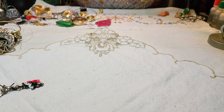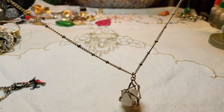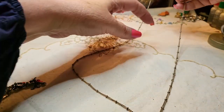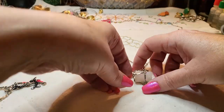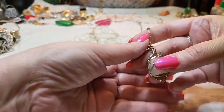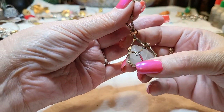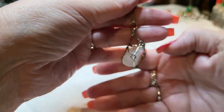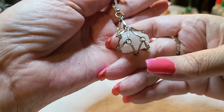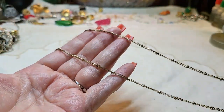We have a necklace — gold tone, lobster claw clasp, with ball stations and a huge rose quartz in a mesh cage. That's super cute! Rose quartz. I like it, and the chain is very long.